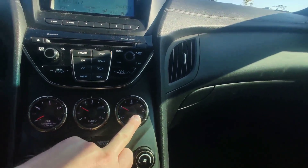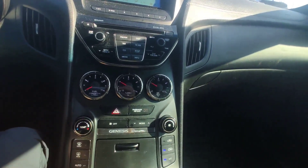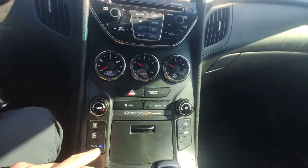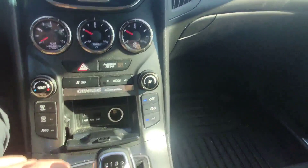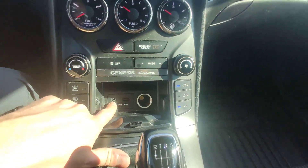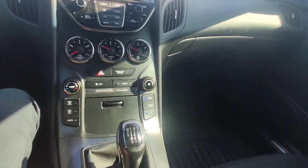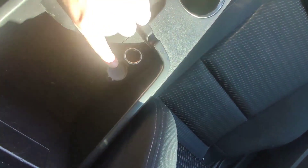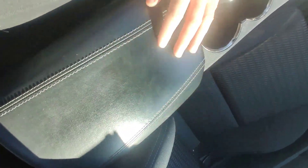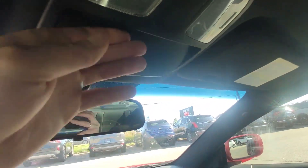Here we have temperature of our oil and fuel consumption. Here we have air conditioning — it can be automatic, yes. Here we have USB-A and AUX, a regular socket, and space for cups. One more additional socket under the armrest, armrest made from leather.